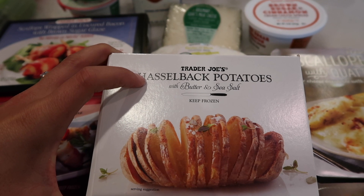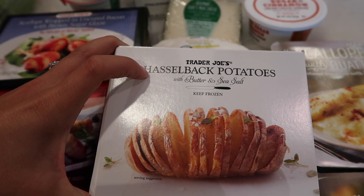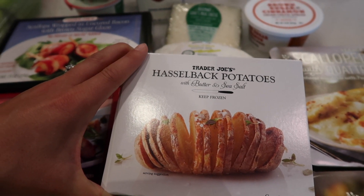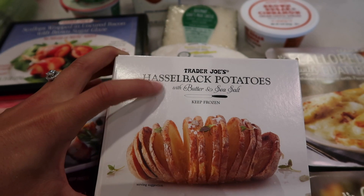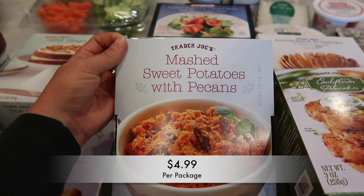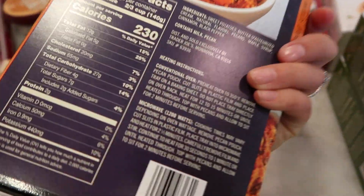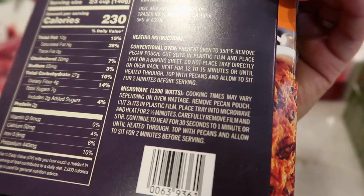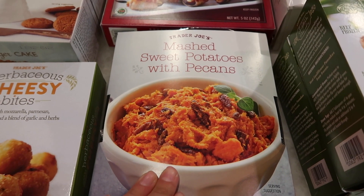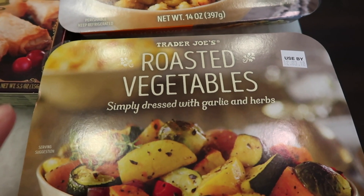Then there are the Hasselback potatoes with butter and sea salt — I've bought these every year they've been available. They're very yummy. Tim and I make them for dinner every so often; they're easy to put in the oven and you can jazz them up with sour cream or whatever you like, but they're also delicious as-is. Also here, refrigerated, is the mashed sweet potatoes with pecans — you can prepare this in the oven or microwave. It looks good — just traditional sweet potatoes with pecans added.